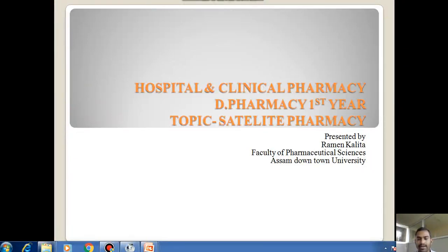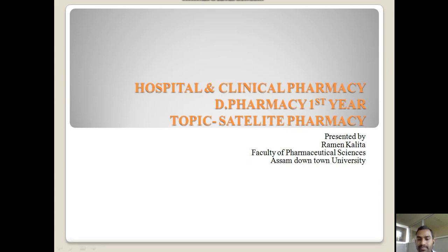Hello, good morning everyone. Today I will discuss the topic of satellite pharmacy. This is the summary part of this video. This satellite pharmacy topic belongs to hospital and clinical pharmacy subject for diploma in first year students.